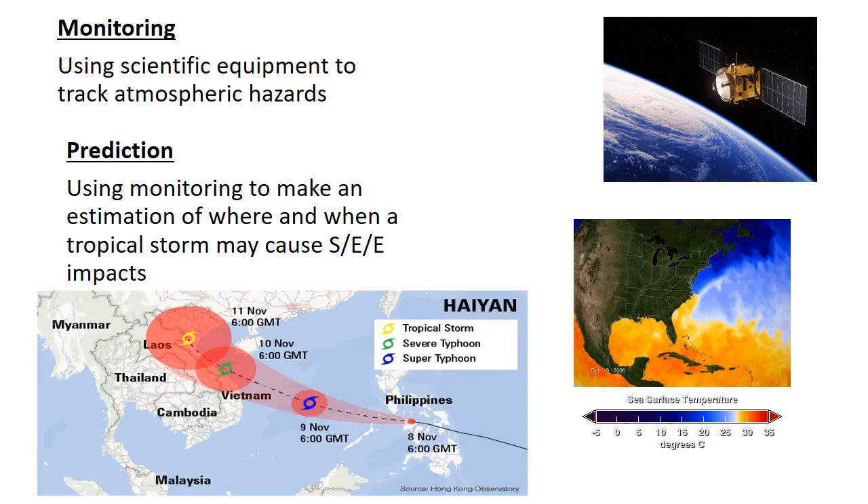We'll do the first two together: monitoring and prediction. They are separate, but the two lead into each other. Monitoring first — using scientific equipment to track atmospheric hazards. On the right-hand side, you'll see a satellite image. Scientific equipment, including satellites, can keep an eye on tropical storms that may develop over warm waters. This allows you, if you monitor correctly, to make a prediction — an estimation of where and when a tropical storm may cause social, economic, and environmental impacts. You can also predict the size or strength of a hurricane or typhoon.